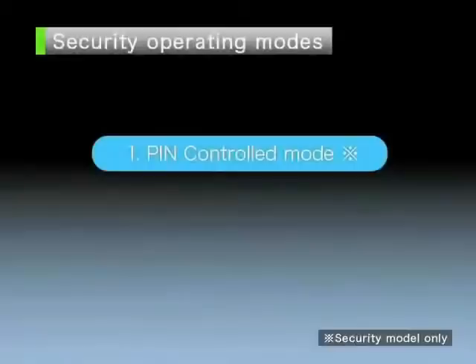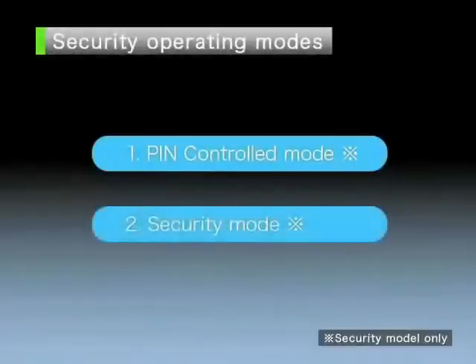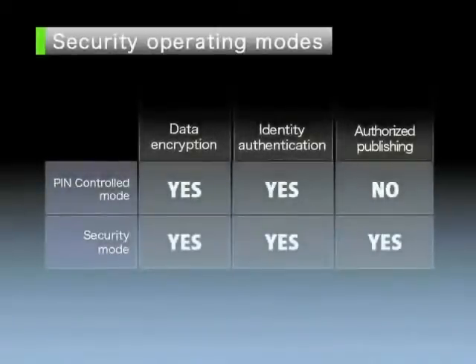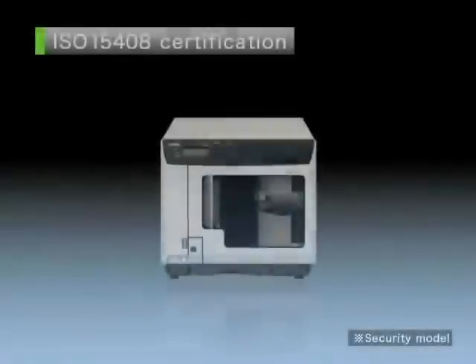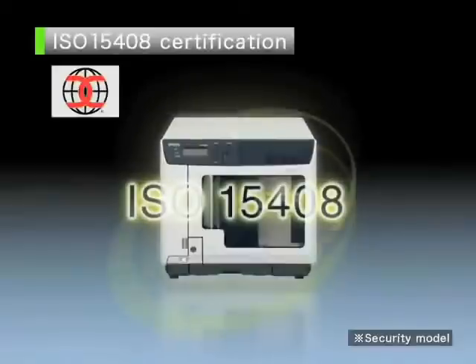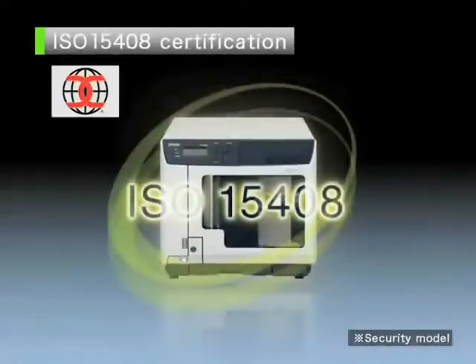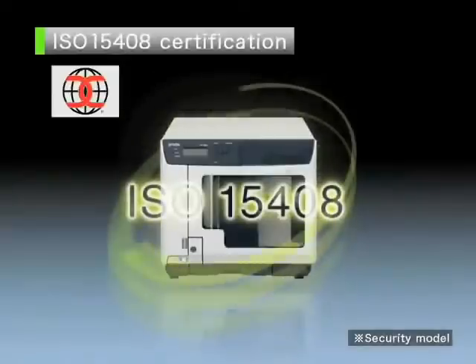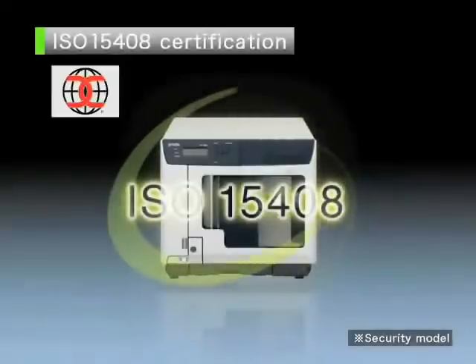There are two security operating modes: PIN controlled mode and security mode. The performance modes support the security features. The disk producer's security features have obtained certification under the International Data Security Standard ISO 15408. This adds a further layer of assurance and peace of mind for the customer's business environment.